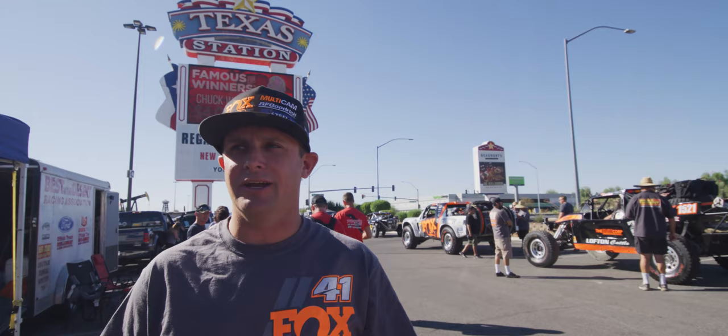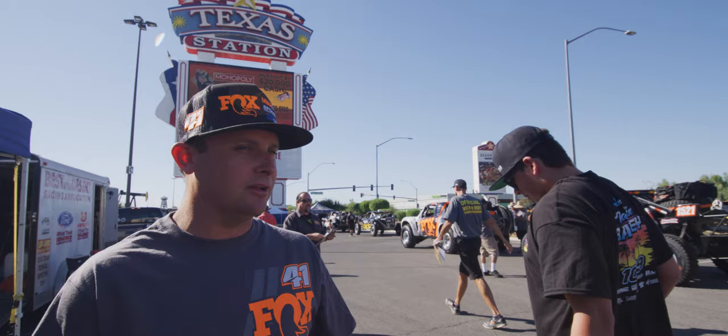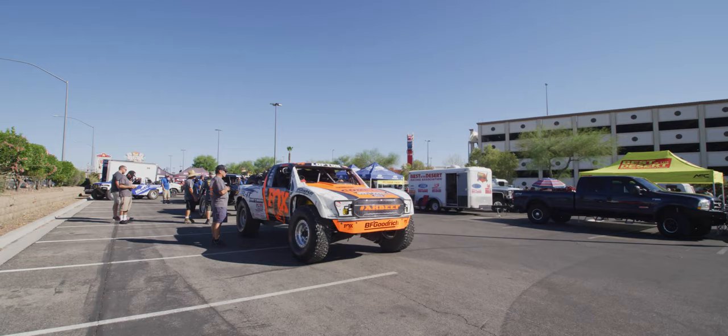We're out here at Texas Station — Vegas Torino Tech going on. The key here is going to be first in, first out because it's really hot. So anyways, we're making our way through Tech. We're going to go back — we've got lots of fuel to move, lots of stuff to get ready, and we'll be ready to race.